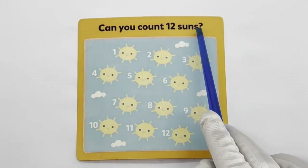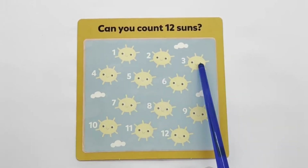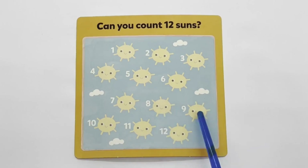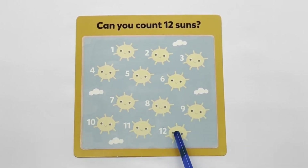Can you count 12 suns? 1, 2, 3, 4, 5, 6, 7, 8, 9, 10, 11, 12.